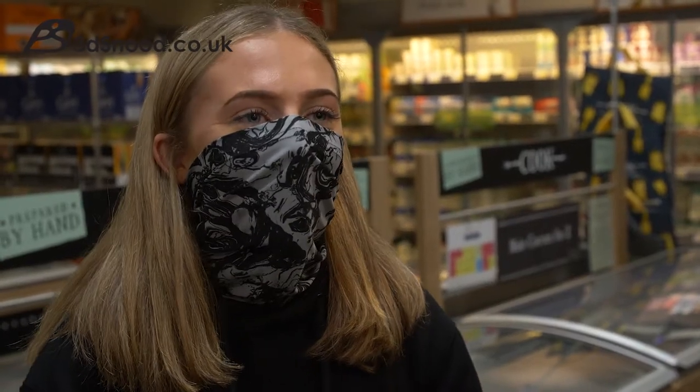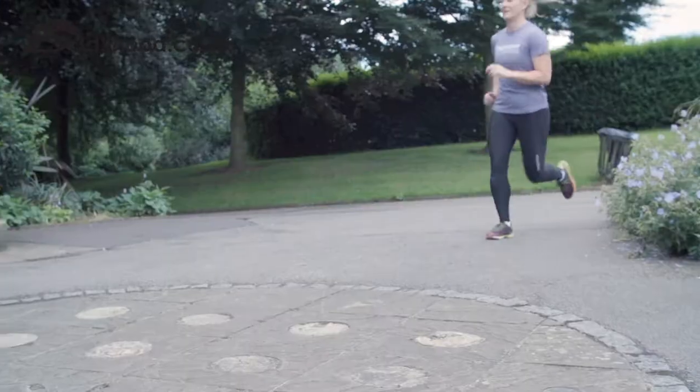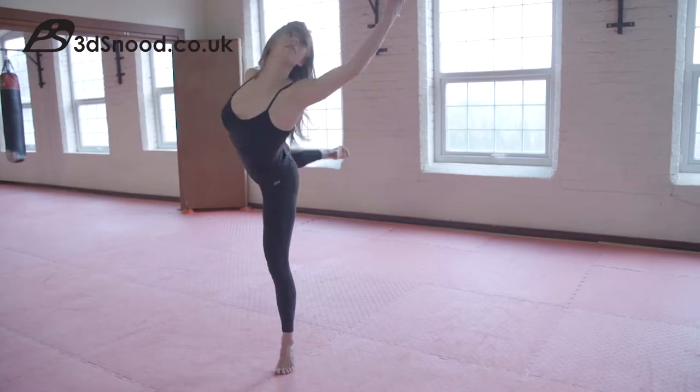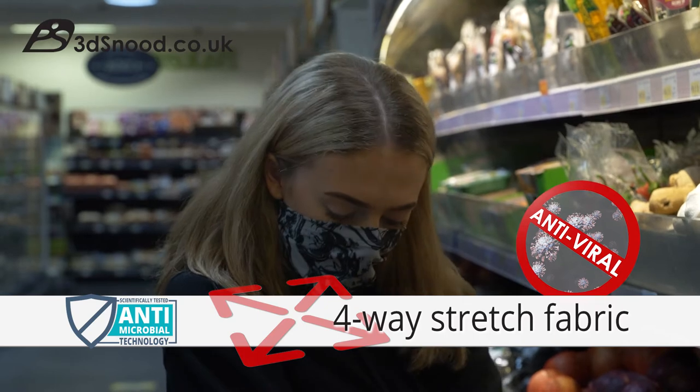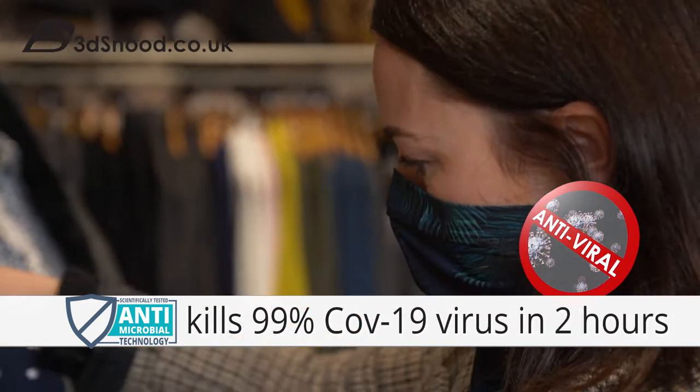ProSkin Snooze are so light, easy to wear and so easy to breathe in. ProSkin's have been creating intelligent apparel for over 15 years and have packed this face covering with performance enhancing technology to help keep you safe and fresh throughout the day.